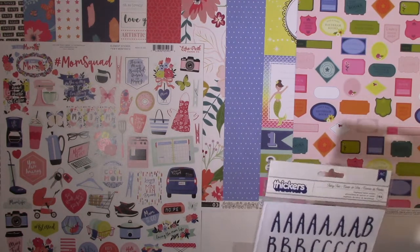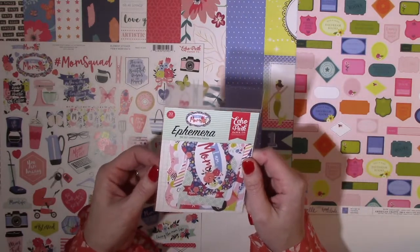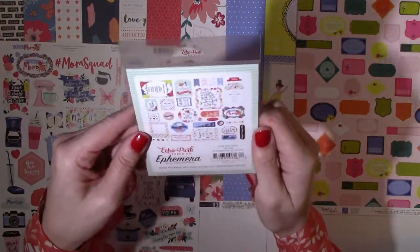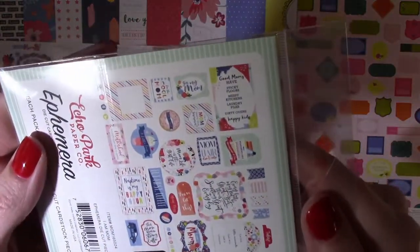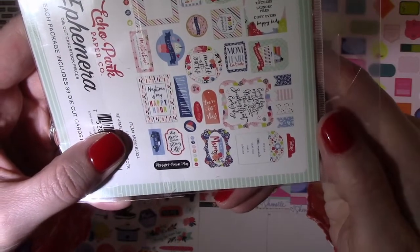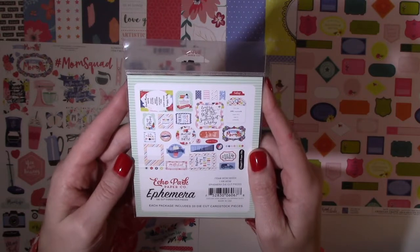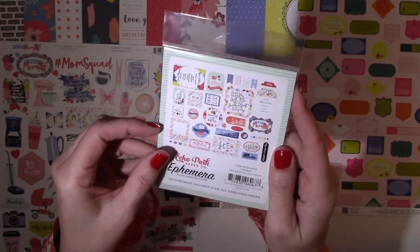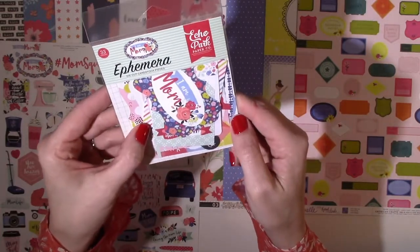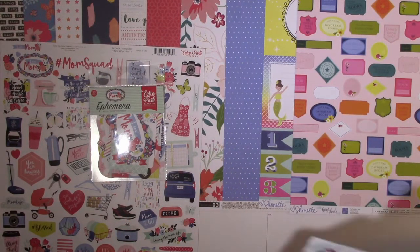First in the embellishments, I won't take them out because they'll get all over. This is the I Am Mom collection from Echo Park — all of the ephemera die-cut cardstock pieces. There are cute little sayings, tags, floral designs, frames, banners. Some say 'It's the Little Moments That Will Last a Lifetime,' 'I Am Mom,' 'Mom Life Is the Best Life,' 'But First Coffee.' There's a picture of a minivan, a grocery shopping cart, and a laundry basket — really cute little things that help capture everyday memories.